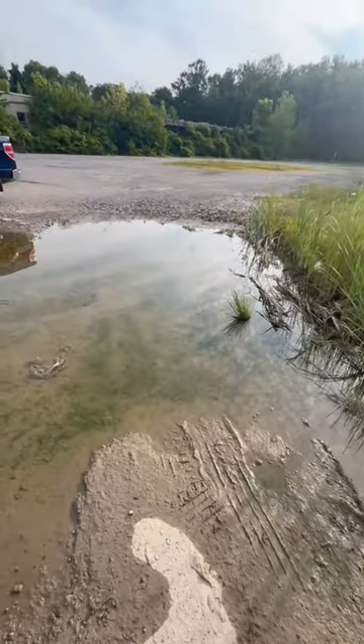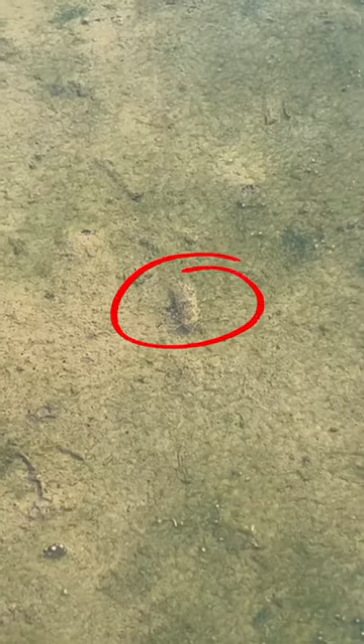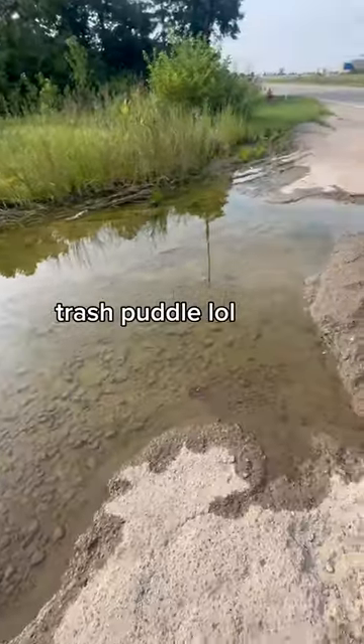I'm at this puddle right next to the abandoned building and there's actually a ton of life here. There's a bunch of aquatic insects and even some tadpoles. It's pretty cool what you can find in the most unexpected places.